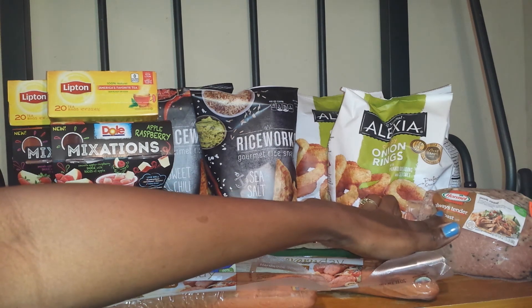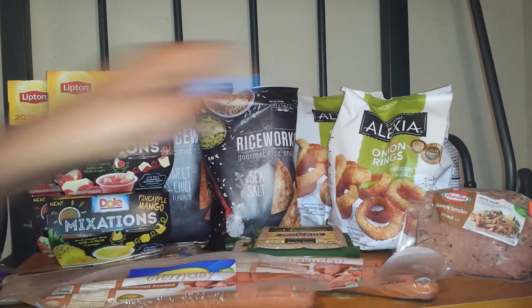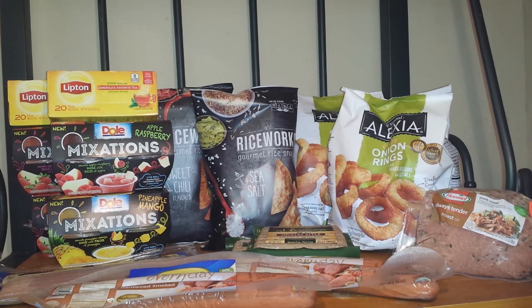Last but not least, I purchased the Hormel Always Tender Roast. It is normally priced at $5.99. I had a $1 off one manufacturer coupon from the inserts. And as I mentioned, my store accepts Winn-Dixie coupons, so I had a $1 off any pork purchase, taking another dollar off. So I paid $2.99 for the pork roast.